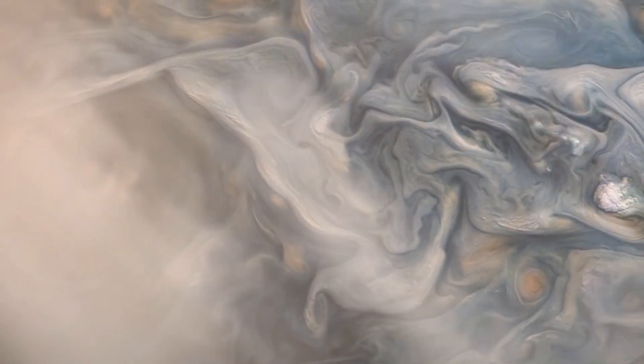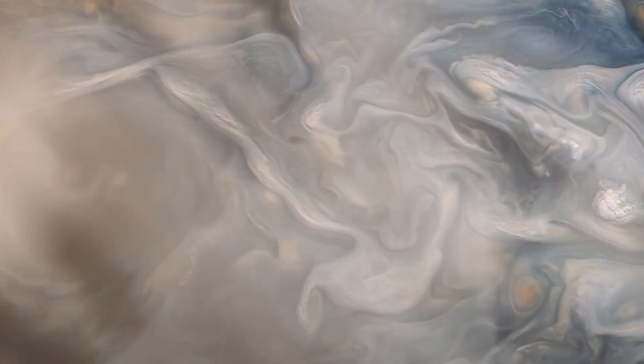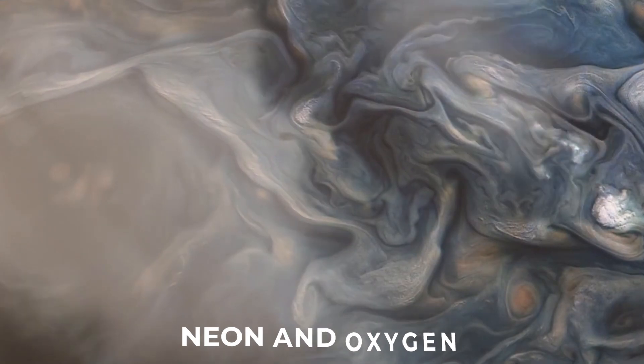Jupiter also has a thin envelope of gases, which includes neon and oxygen. The atmosphere contains clouds that are made up of sulfur compounds and other materials.